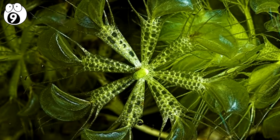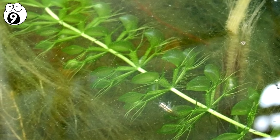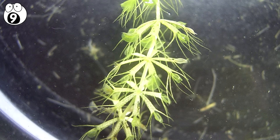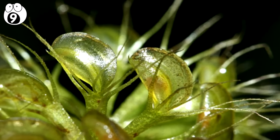Number 9. Ultravanda vesiculosa. Commonly known as the waterwheel plant, Ultravanda vesiculosa is an underwater fly trap that feeds on small aquatic invertebrates. Much like the Venus fly trap, this plant uses two lobes which are folded together underwater in order to catch its prey.